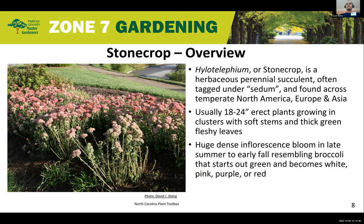Stone Crops are perennial herbaceous succulents found across temperate North America, Europe, and Asia. These are rather small plants, between 18 to 24 inches in height. As you can see in the picture, they are erect plants that grow in clusters. They have soft stems and thick green fleshy leaves, hence the name succulent. The dense, huge inflorescence blooms late in summer or early fall, starting out green but soon becoming white, pink, purple, or red depending on the variety.